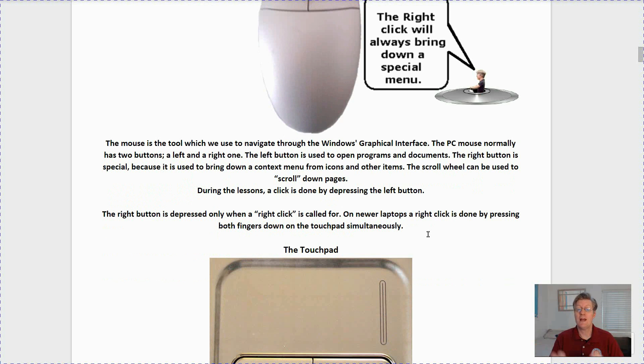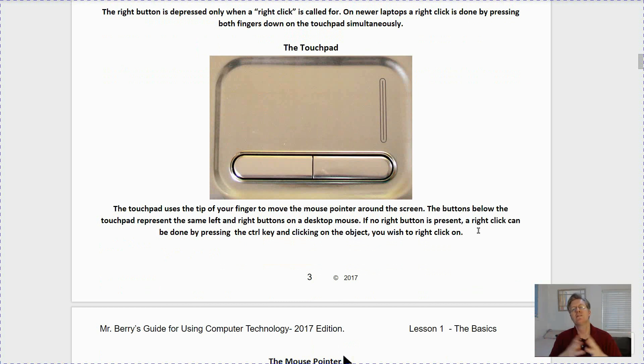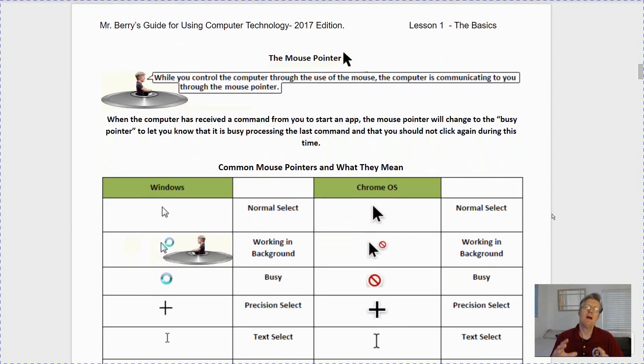The right button is depressed only when a right-click is called for. On newer laptops the right-click can be done by pressing both fingers down on the touchpad simultaneously. The touchpad uses the tip of your finger to move the mouse pointer around your screen. The buttons below the touchpad represent the same left and right buttons as on your desktop mouse. If no right button is present, a right-click can always be done by pressing and holding the Ctrl key and then clicking on the object, or you can use a two-finger click simultaneously to bring down the right-click menu.